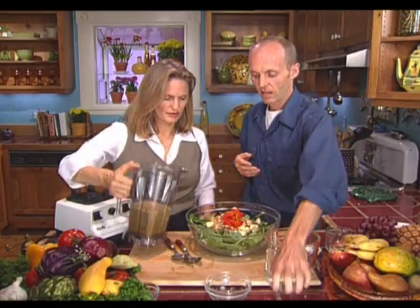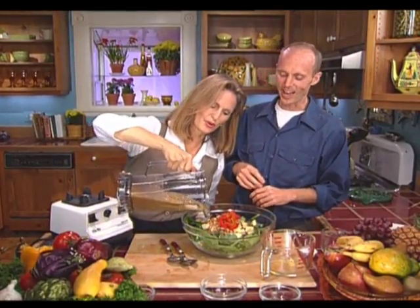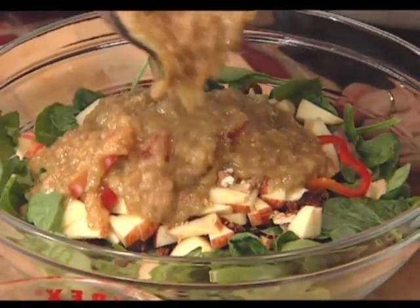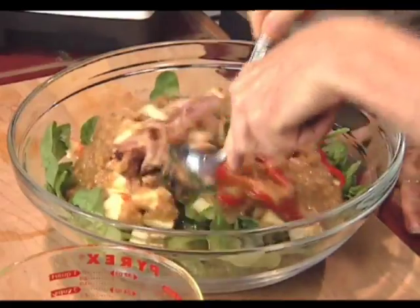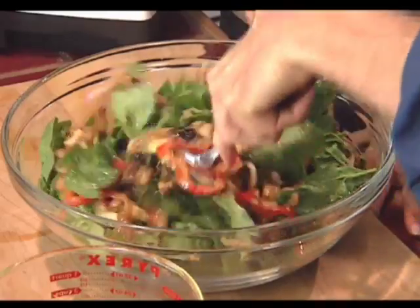Now you can also warm this dressing up on the stove if you like a nice warm dressing. Just keep an eye on it by putting your finger in it — you don't want to boil it, you just want to keep it warm. When it's warm to your finger, that's when you take it off the stove. It'll thin out a little bit. I love dates — this is going to be splendid.